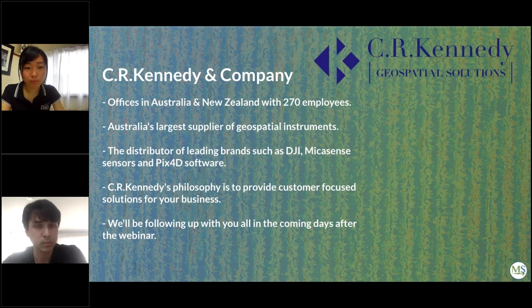If you have more questions or if your question wasn't answered today, you can email MicaSense, Pix4D, or C.R. Kennedy and they will follow up. Thank you everyone for attending today's webinar. A recording of the webinar will also be made available for future reference.